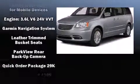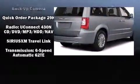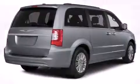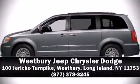Front and side impact airbags, ignition disabling, and four-wheel disc brakes with ABS round out the safety package. Stop by our dealership or give us a call for more information.